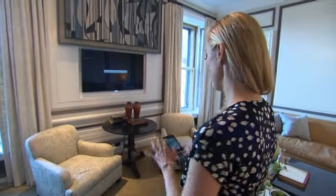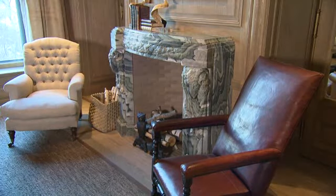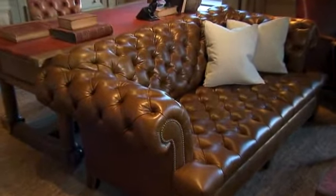The paintings slide up so that you have a plasma TV right behind them, and the furnishings are a wonderful mix of 18th, 19th, and 20th century furniture, including a few one-of-a-kind pieces by Stephen Gimbrell.